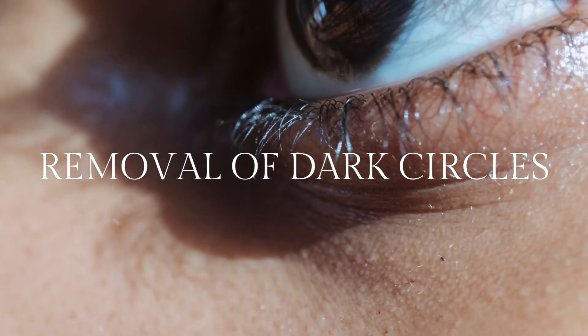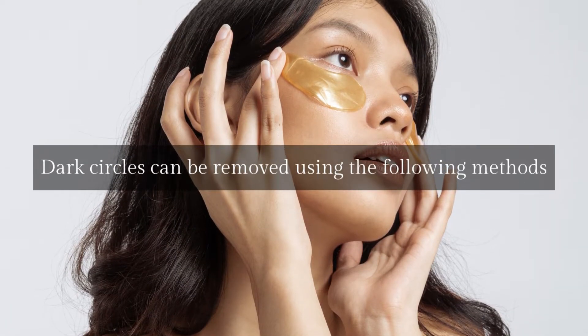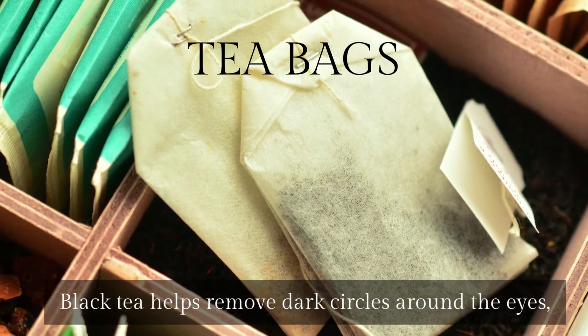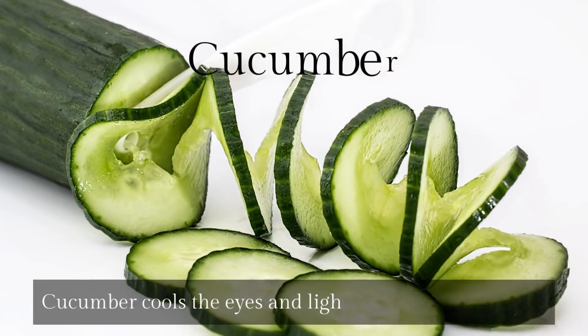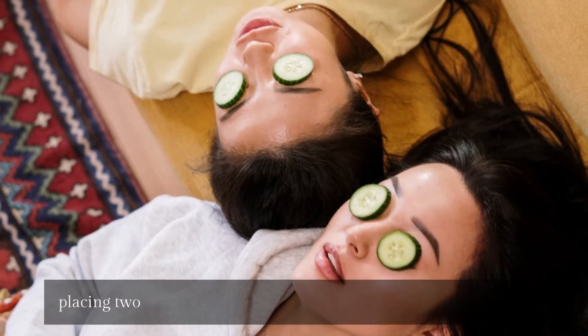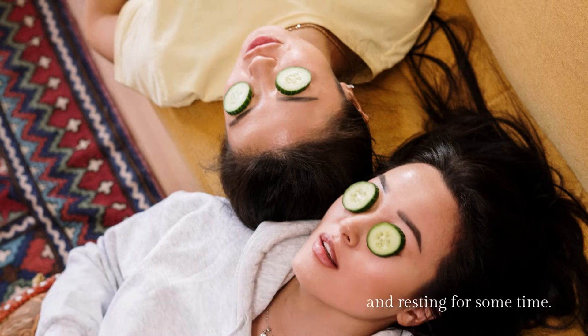Removal of dark circles. Dark circles can be removed using the following methods. Tea bags: black tea helps remove dark circles around the eyes, so cold tea bags are placed on closed eyes. Cucumber: cucumber cools the eyes and lightens the dark circles by placing two slices of cucumber on the eyes and resting for some time.